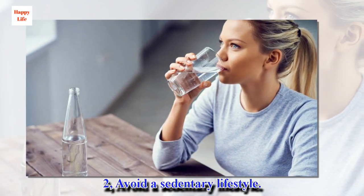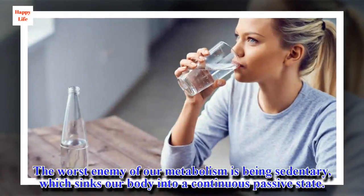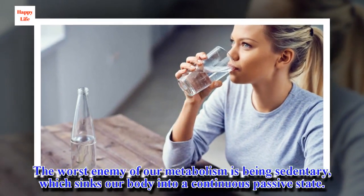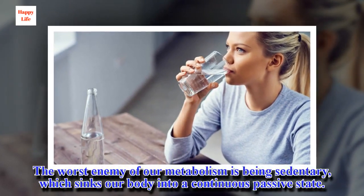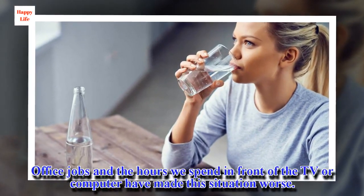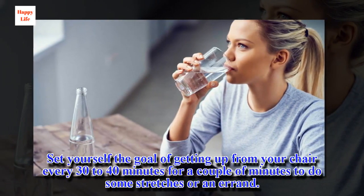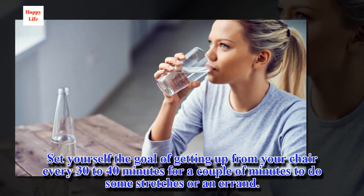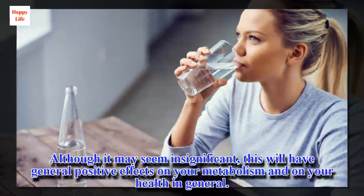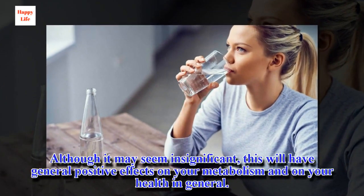2, Avoid a sedentary lifestyle. The worst enemy of our metabolism is being sedentary, which sinks our body into a continuous passive state. Office jobs and the hours we spend in front of the TV or computer have made this situation worse. Set yourself the goal of getting up from your chair every 30 to 40 minutes for a couple of minutes to do some stretches or an errand. Although it may seem insignificant, this will have general positive effects on your metabolism and on your health in general.